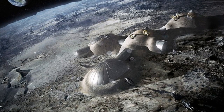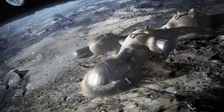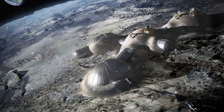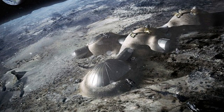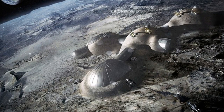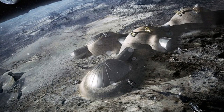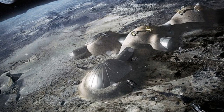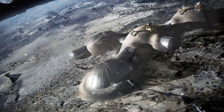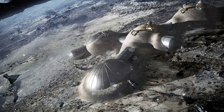Astronauts could live in a 3D-printed village on the surface of the Moon in as little as 15 years under plans put forward by the European Space Agency. Officials from around the world recently discussed proposals for the first permanent base on the Moon, designed to replace the International Space Station. They proposed using 3D-printing technology to create a series of permanent structures using the lunar soil, known as regolith, which could be used to house astronauts by 2030.